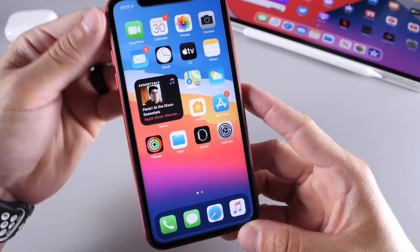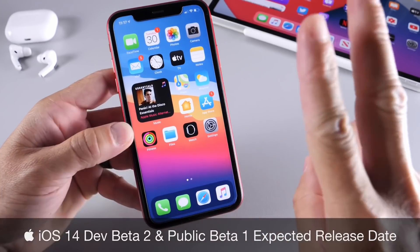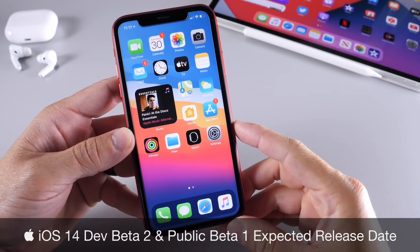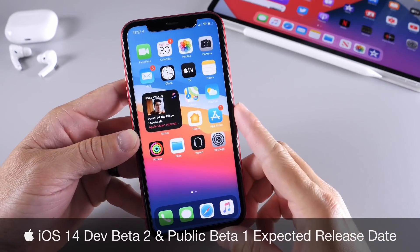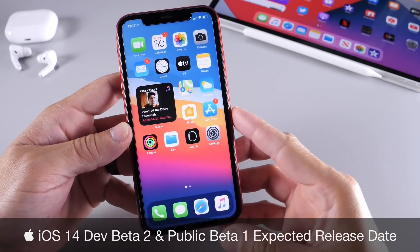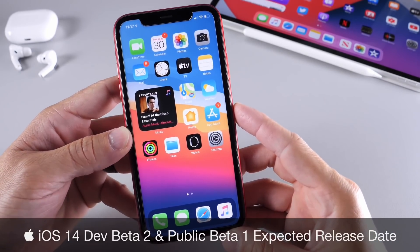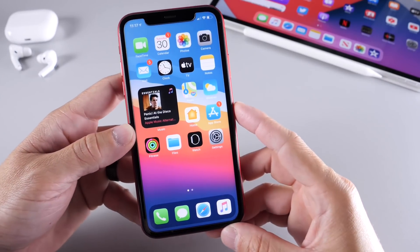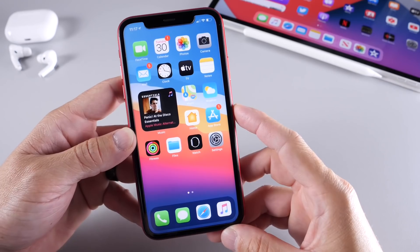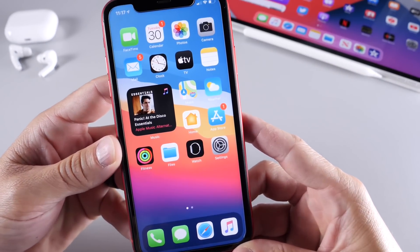Hey guys, iDevice Hope here. Welcome back to the channel. Today I wanted to talk about iOS 14 Developer Beta 2 expected release date as well as iOS 14 Public Beta 1. I know a lot of you guys are anxious to install the software on your device, and I'm going to talk about expected release dates for both.